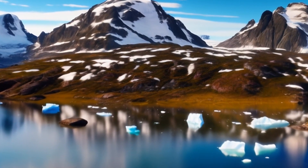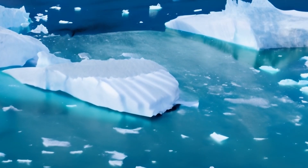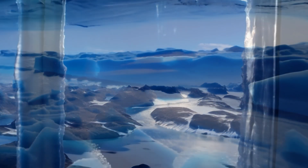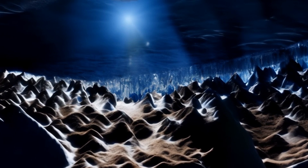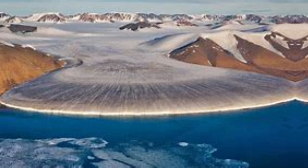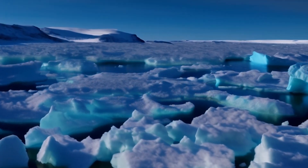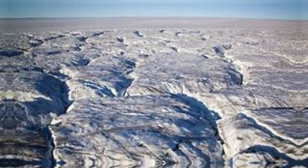Greenland, with its vast ice sheet covering over 80% of its surface, is not only a visual spectacle but a scientific enigma waiting to be unraveled. Beneath the layers of ice, researchers have discovered a dynamic world of geological features, ancient landscapes, and potential clues about Earth's history. One of the primary focal points of exploration is the subglacial landscape, a hidden terrain that holds the secret of Greenland's base.